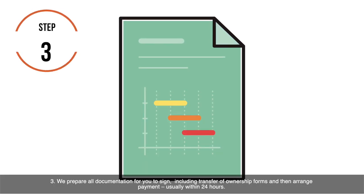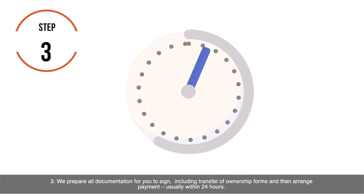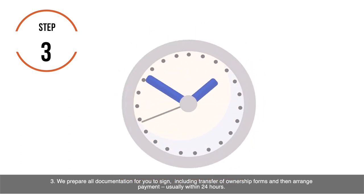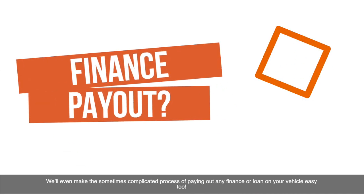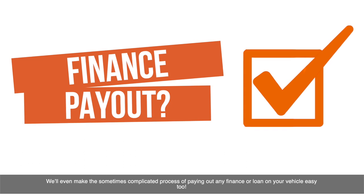Step 3: We prepare all documentation for you to sign, including transfer of ownership forms, and then arrange payment, usually within 24 hours. We'll even make the sometimes complicated process of paying out any finance or loan on your vehicle easy too.